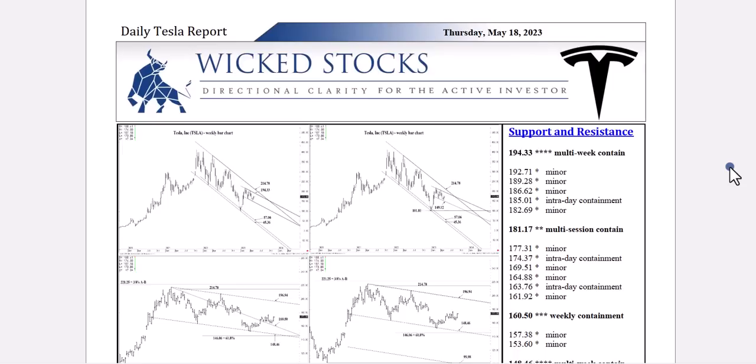Hi, this is Kerry Artek with Wicked Stocks, bringing you your daily Tesla report for Thursday, May 18th, 2023.